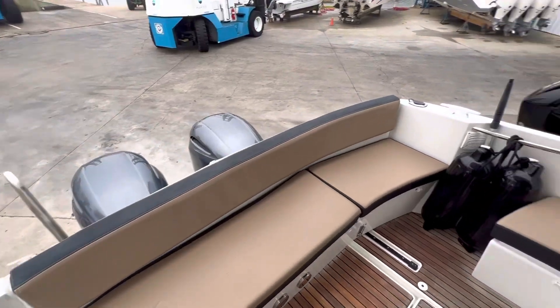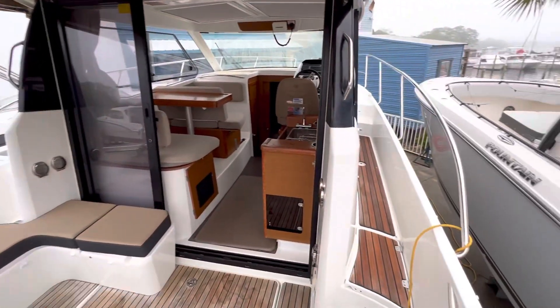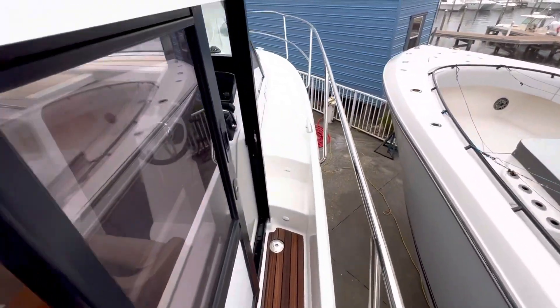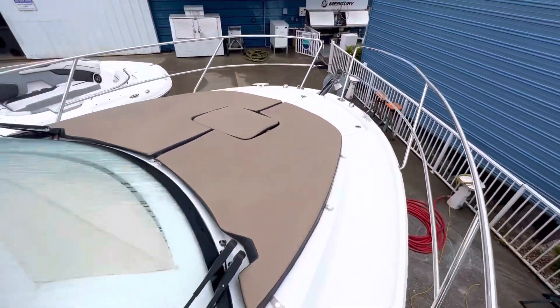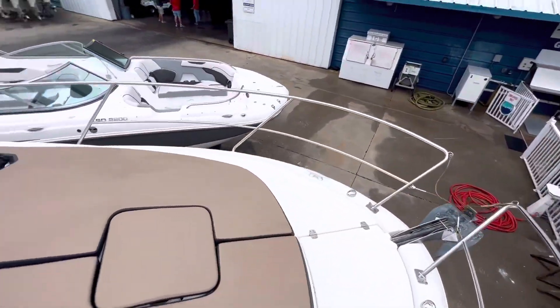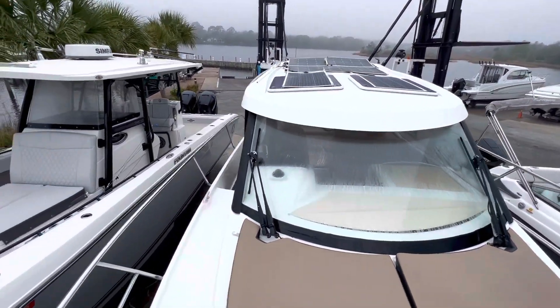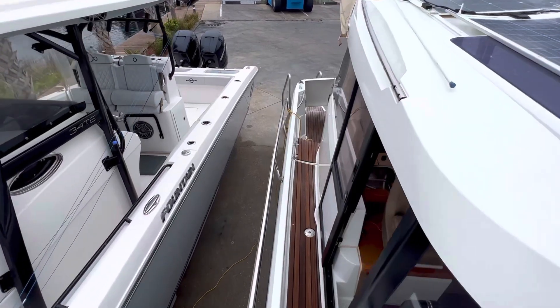The first thing you'll see is the wraparound seating and teak decking in the cockpit. This cockpit also features a camper enclosure, oversized walkway to the starboard, helm door, bow seating area, sun pad, 550 watt solar panel system already installed, along with a lithium battery and inverter that will run the AC.